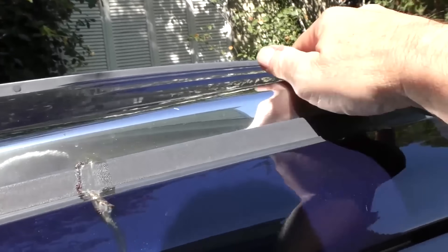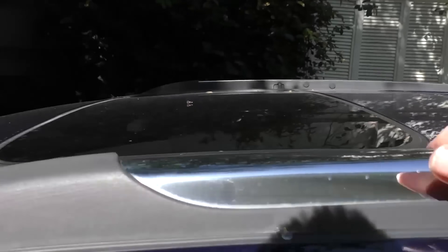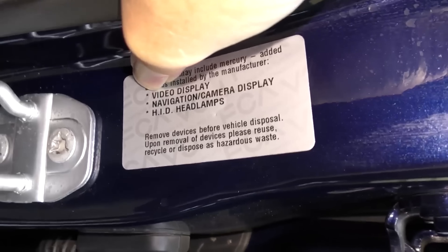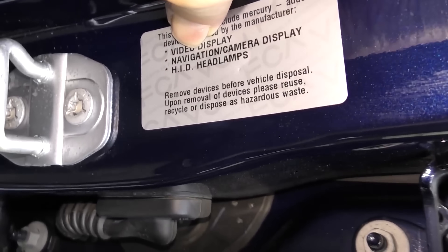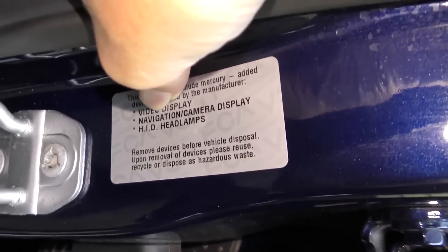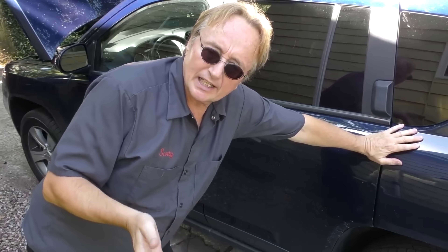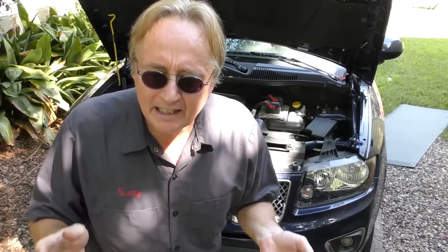It's got a low-slung luggage carrier on top but it's so small there really isn't much you could hook up there. This is a high-end one, so it has video display, navigation camera, HID headlights, leather seats, a serious radio, and a moonroof. Superficially it looks like a good vehicle, but it's made by Fiat Chrysler, and there's where the problem lies. If you want a long-term reliable SUV, this is not the vehicle for you.